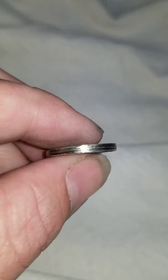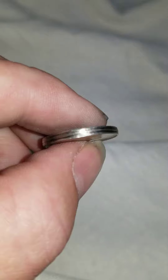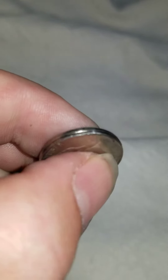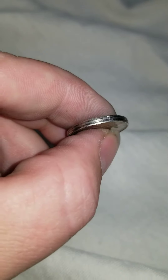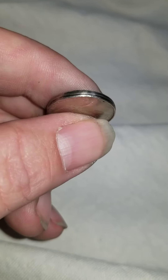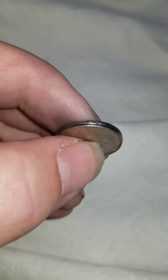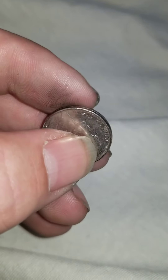But I cannot find anything about another nickel with this shape or error, or whatever you want to call it on it.